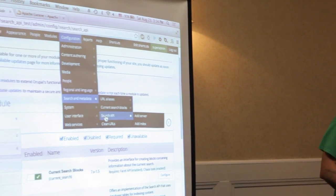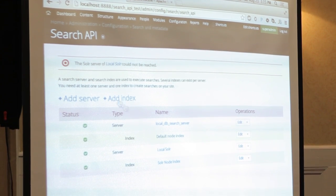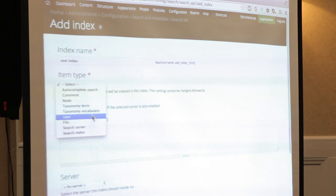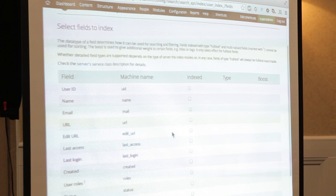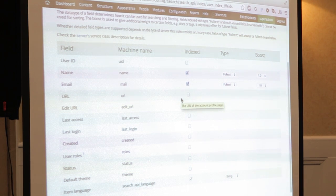You literally turn them on and now under Configuration you will see Search and Metadata and a Search API. You can create different servers - the top one here I've created a local database server, and I've put one index in it, a default node index. But you can build an index and have a user index attached to look at users. I pick a server to attach to, attach it to the database and create an index. Now I pick the fields that the user entity has that I want to be indexed and searchable. Anything in the index is searchable, anything not in the index it can't see.